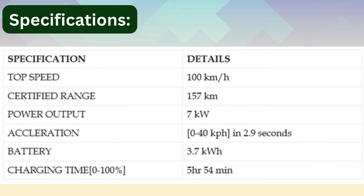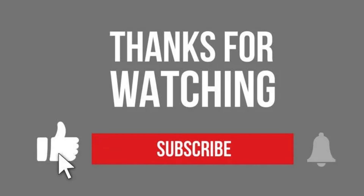Specifications: Top Speed — 100 km/h. Certified Range — 157 km. Power Output — 7 kW. Acceleration — 0 to 40 km/h in 2.9 seconds. Battery — 3.7 kWh. Charging Time — 5 hours 54 minutes.